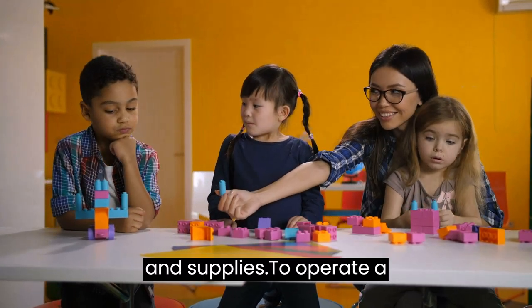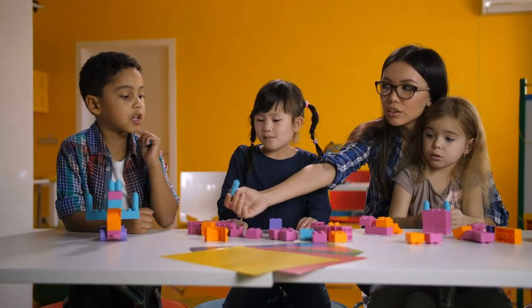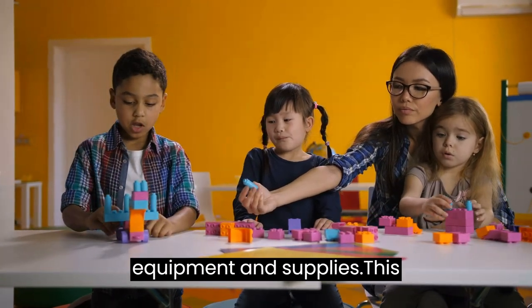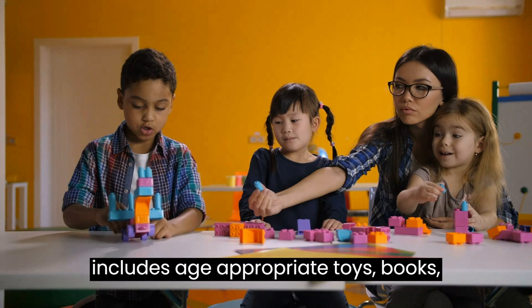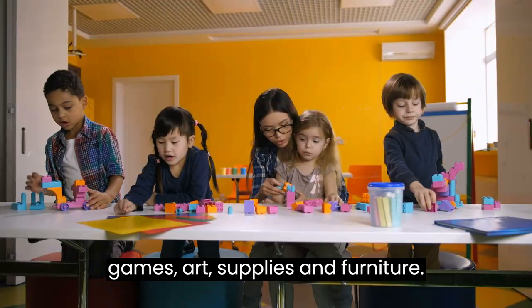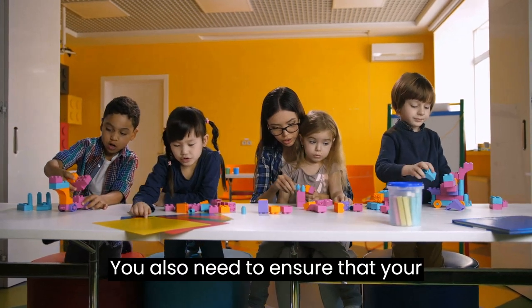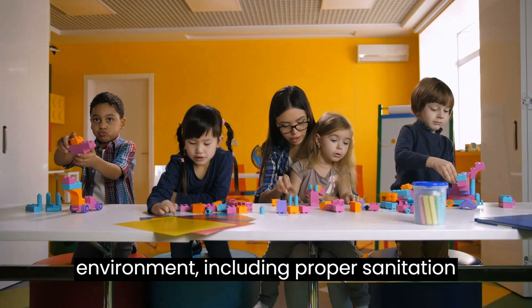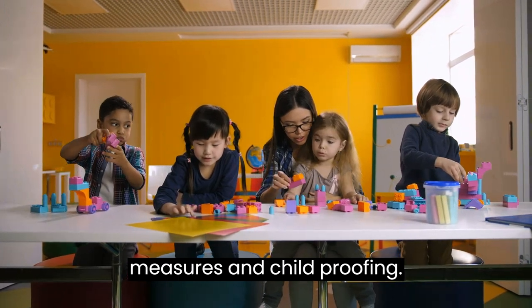Equipment and Supplies. To operate a daycare, you need to have appropriate equipment and supplies. This includes age-appropriate toys, books, games, art supplies, and furniture. You also need to ensure that your daycare has a safe and hygienic environment, including proper sanitation measures and childproofing.